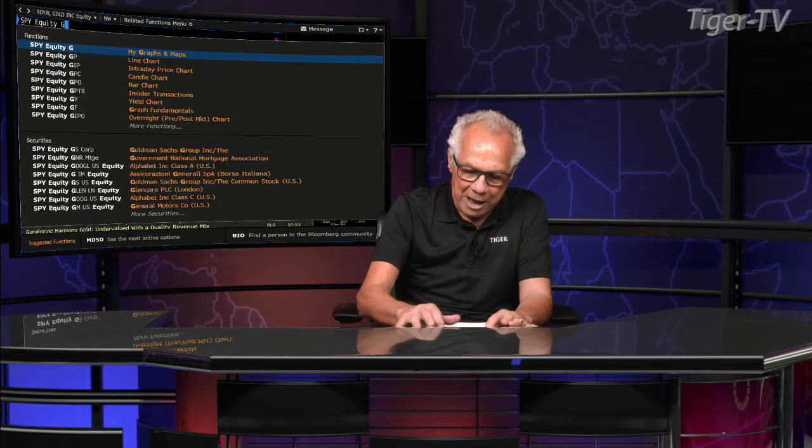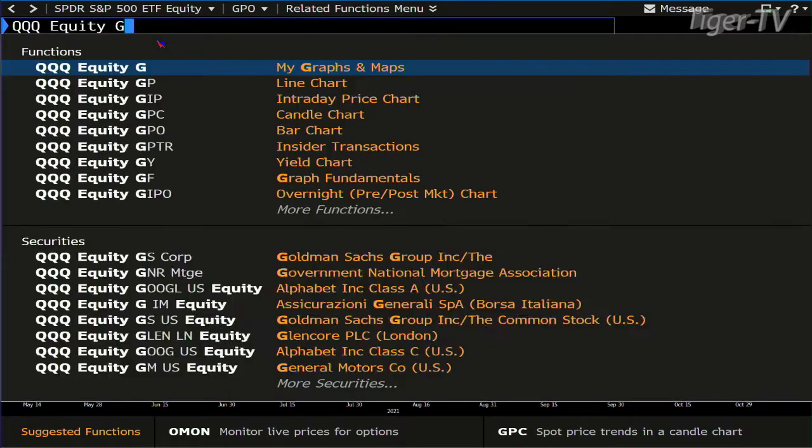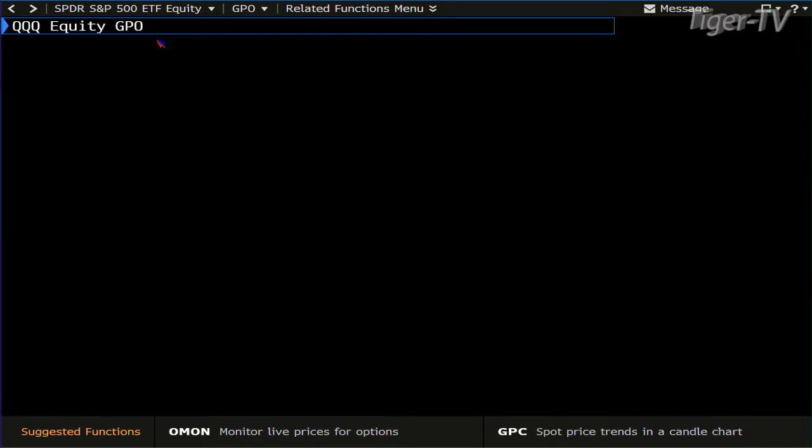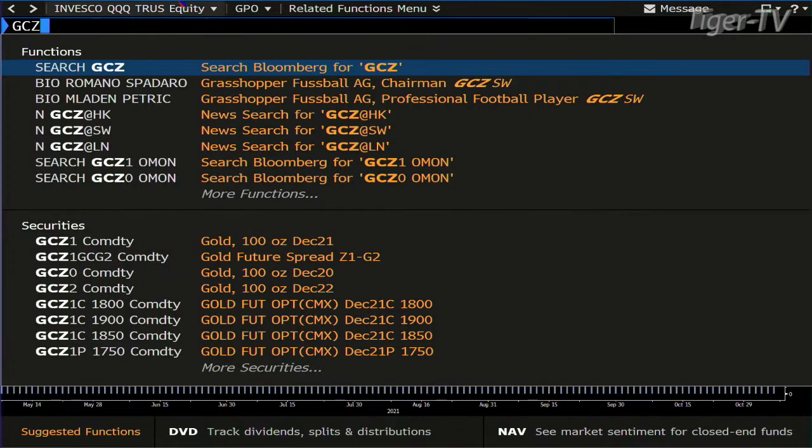Looking at the SPY — we're at all-time highs. You're up 1.46 at 468. The QQQ has the same type of setup; it gave it up intraday for a few minutes but the bottom line is you're at 398 inside the queues.